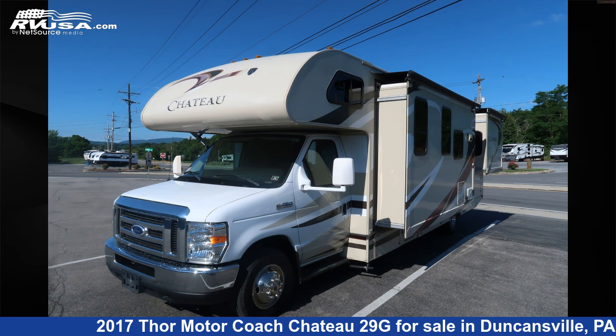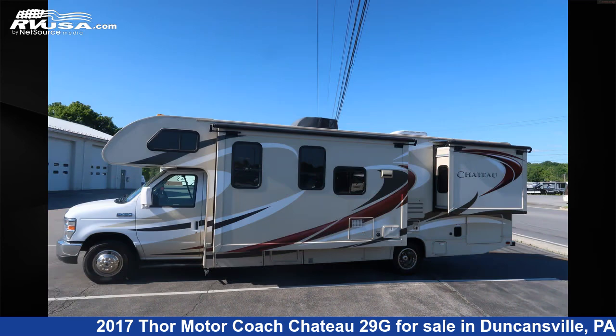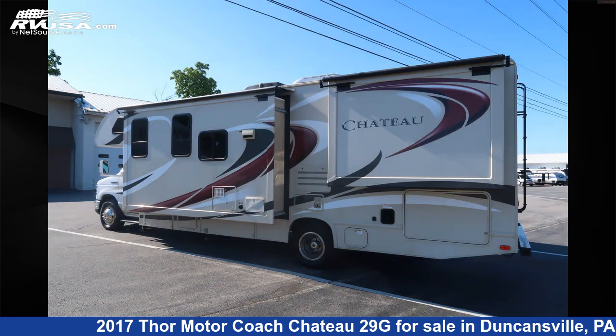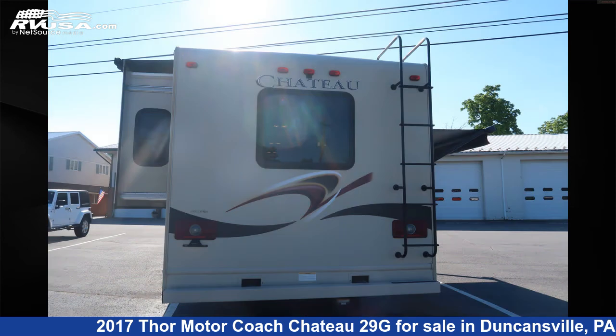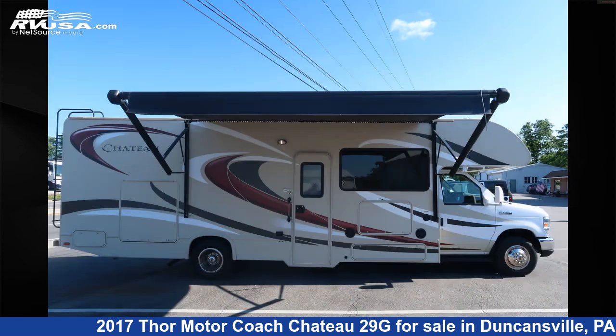This 2017 Thor Motor Coach Chateau 29G is a Class C RV. It is located in Duncansville, Pennsylvania, 16635, and is offered for sale by Ansley RV. Click the link in the video description to visit rvusa.com and see more photos as well as the current price.